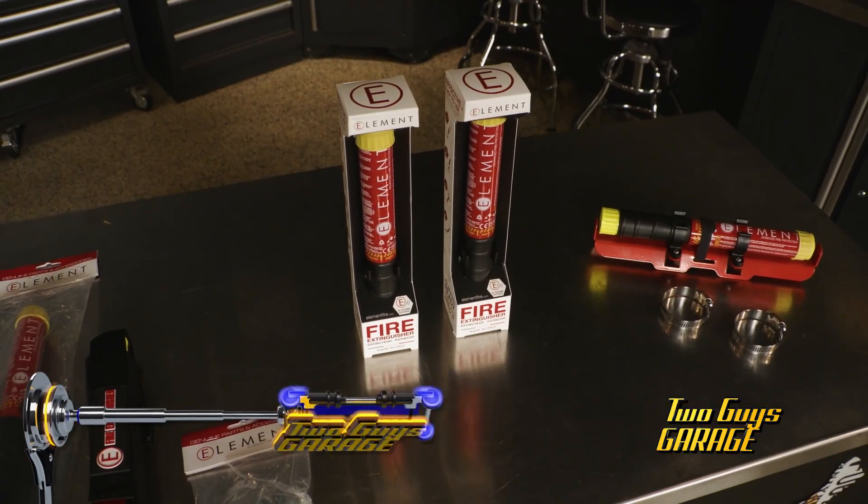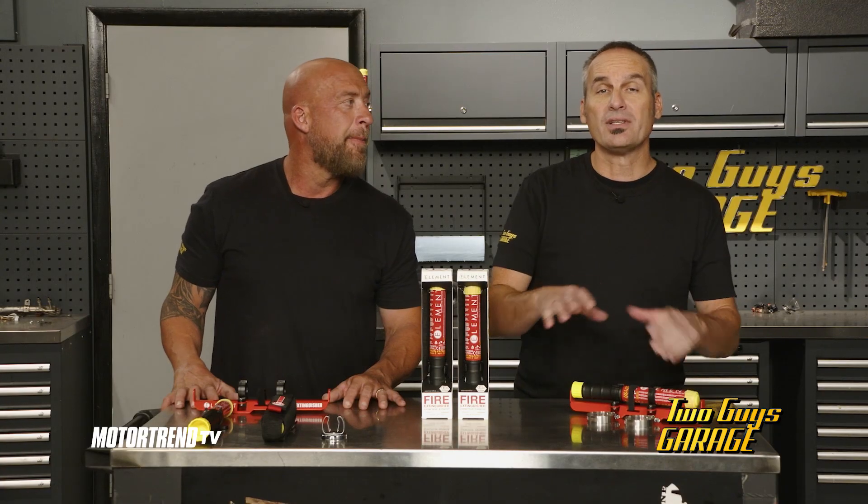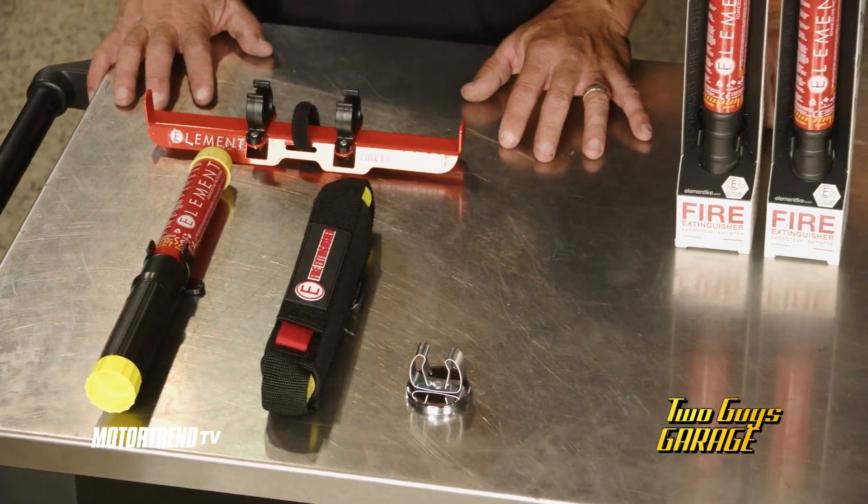With such a compact design, you can mount it anywhere on your rig in any position. This way, you can stay safe and be prepared to knock out any fire in seconds with the Element Fire Extinguisher.